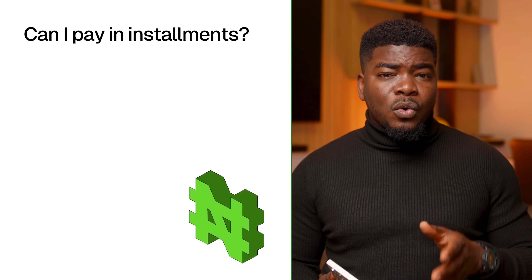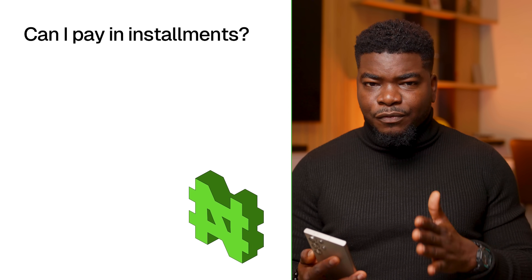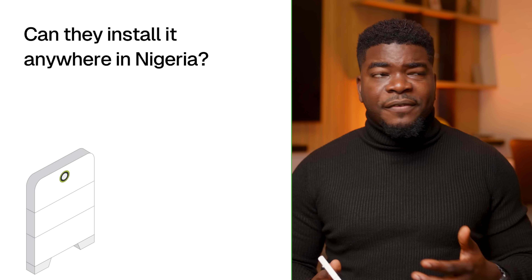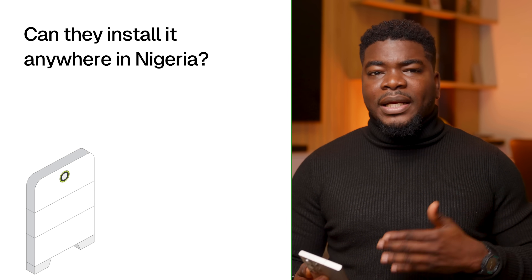Can I pay in installments? I'm not sure something like that exists for now. Can they install it anywhere in Nigeria? I believe anywhere that Fuan in Nigeria operates, you can install this. If I'm wrong, I'll note it somewhere, but I believe you can.